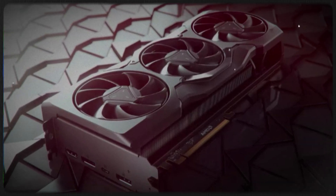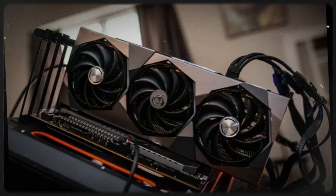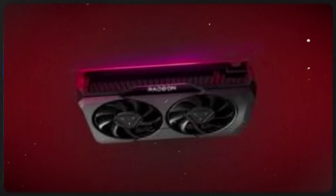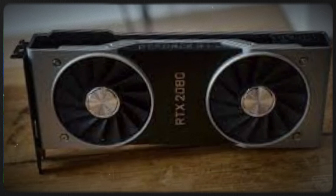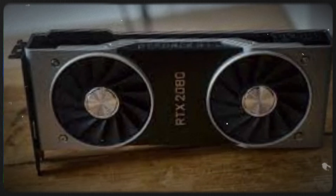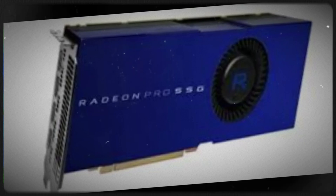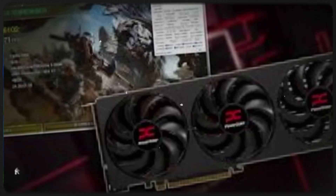While exact specifications are yet to be confirmed, the following features are anticipated based on industry trends and leaks. Compute units: an increased number of CUs, potentially exceeding 80, to handle more parallel tasks and improve overall performance.